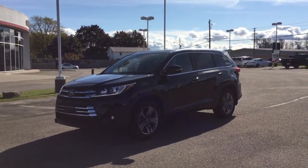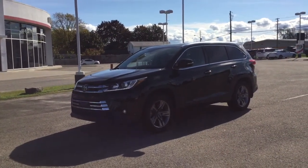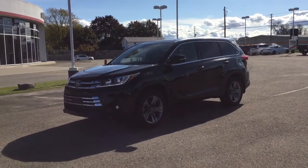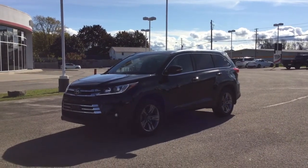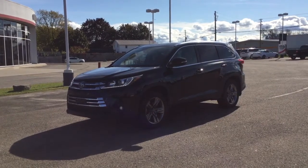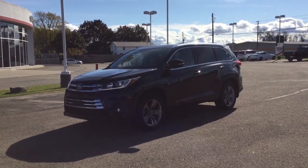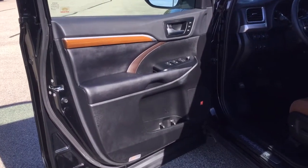It's in the midnight black metallic color. This one's got a 3.5 liter V6 engine and it puts out 295 horsepower and 263 pounds per feet of torque. It's got a 73 liter fuel tank capacity, which generates fuel economy ratings of 12 liters per 100 kilometers in the city and 8.9 liters per 100 kilometers on the highway.